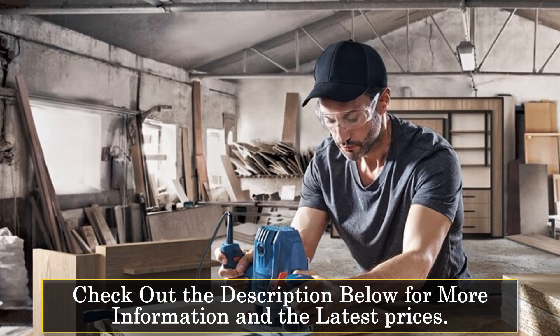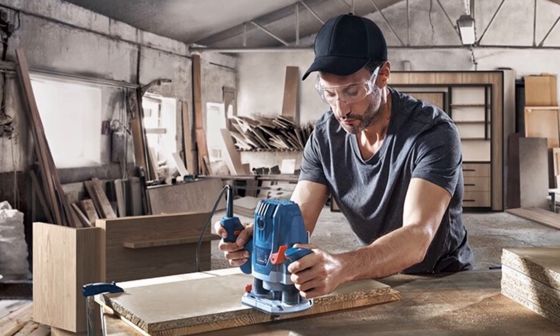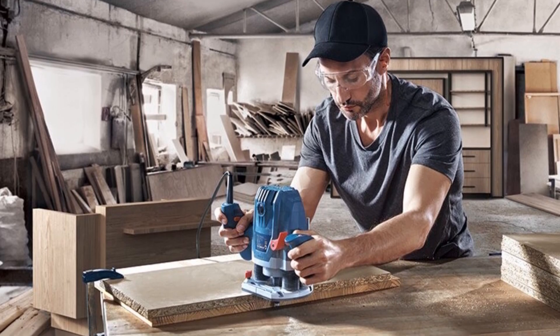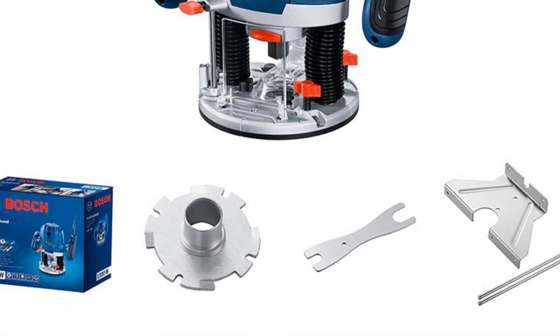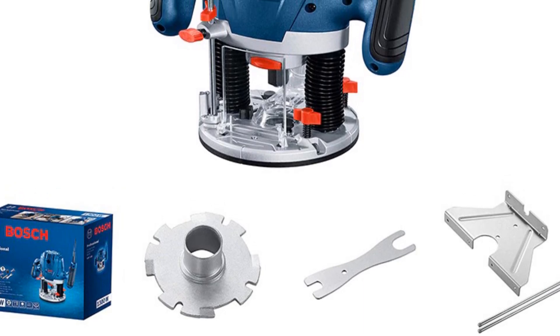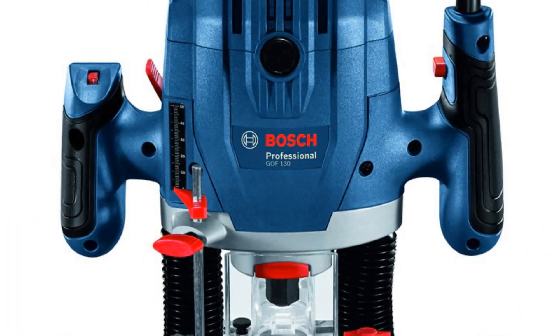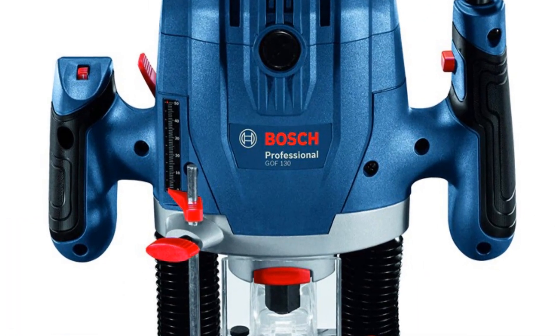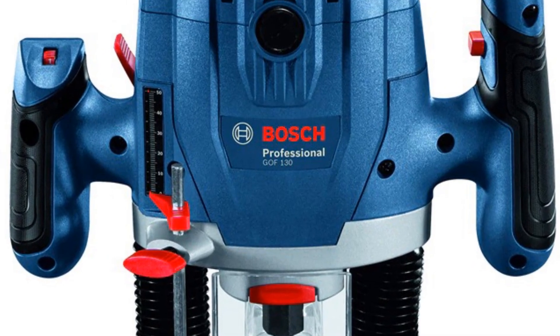With its normal CNC capabilities, the machine offers a range of cutting depths and widths for precision work. The Bosch brand name is synonymous with quality and durability, and the GOF 130 is no exception. Its robust construction ensures that it can withstand heavy use, making it a sound investment for any woodworking enthusiast. This machine's origin is mainland China, where it was manufactured with attention to detail and quality.